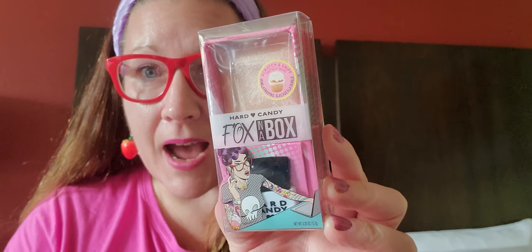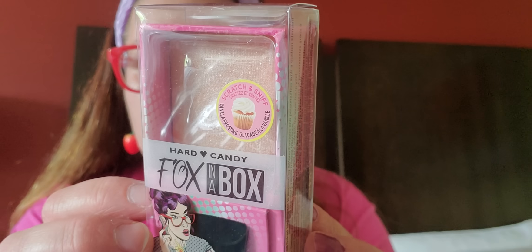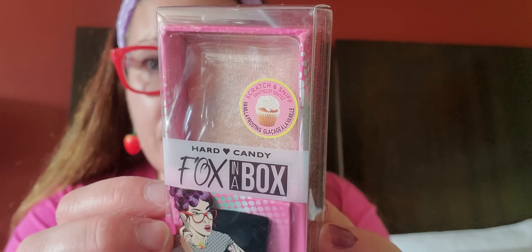Then I found a Hard Candy product. This is Hard Candy — it does say scratch and sniff on it. This is vanilla frosting and this is Fox in a Box. It is a Girl Boss Marbleized Baked Highlighter. It is so, so beautiful inside of there — the marbleized look to it. Swoosh that on your cheeks and you are going to be looking like a creamy dream.